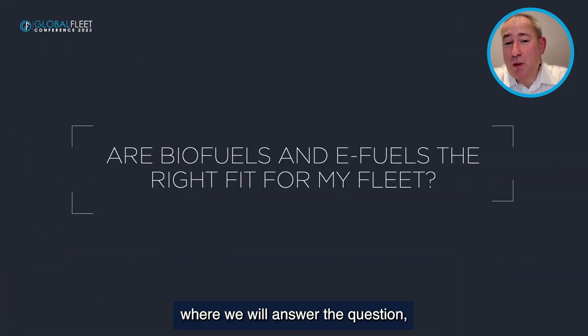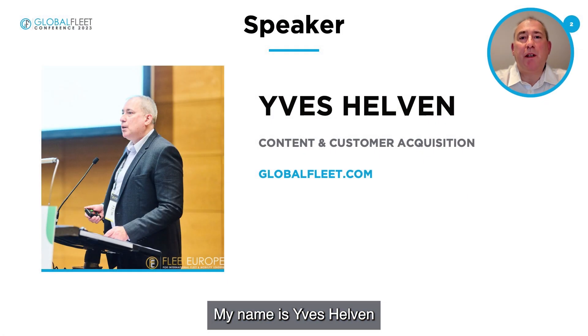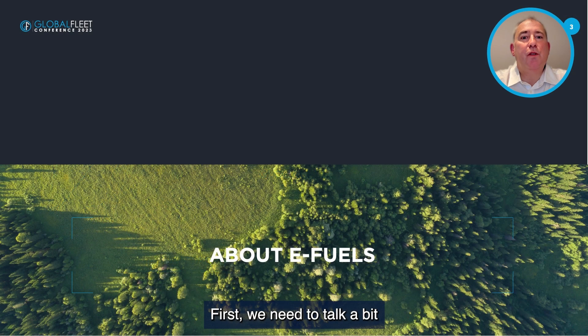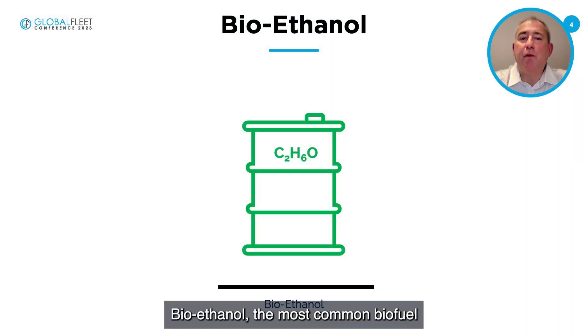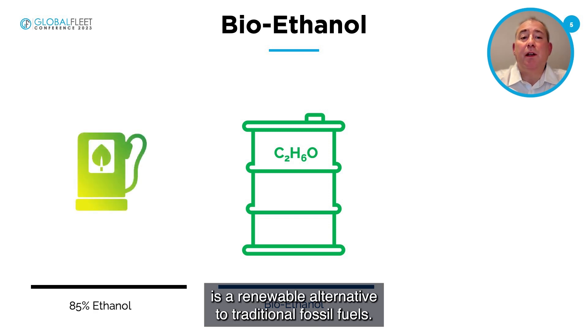Welcome to the session where we will answer the question: are biofuels or e-fuels right for my fleet? My name is Yves Helven and I'll be your presenter for the session. First, we need to talk about what biofuels actually are. Bioethanol, the most common biofuel, commonly known as E85, is a renewable alternative to traditional fossil fuels.